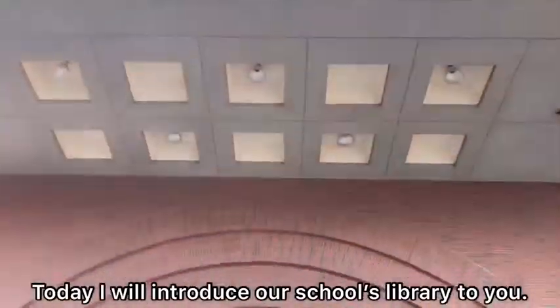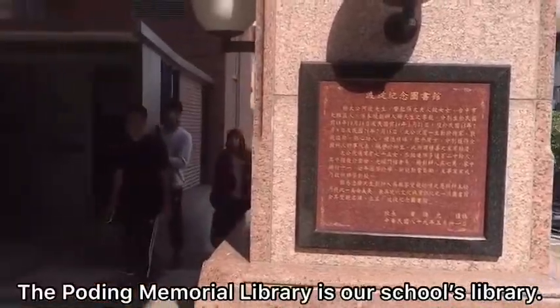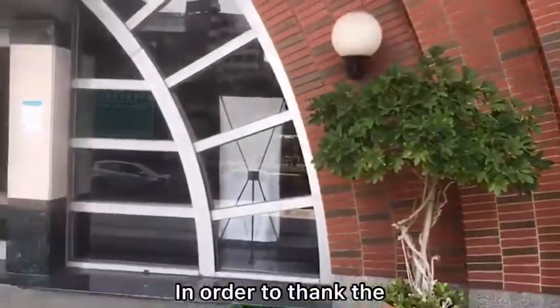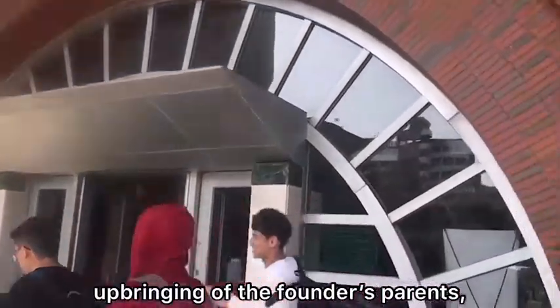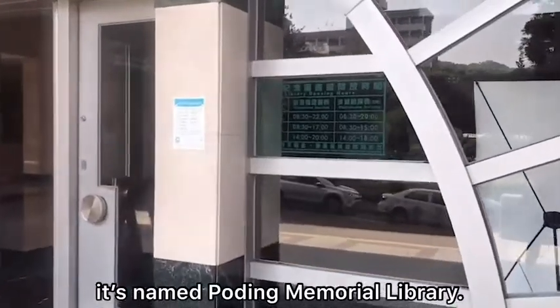Hi everyone, today I will introduce our school's library to you. The Polding Memorial Library is our school's library. In order to honor the upbringing of the founders' parents, it's named Polding Memorial Library.